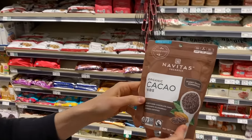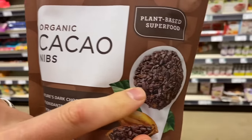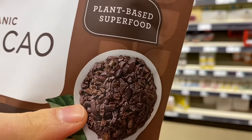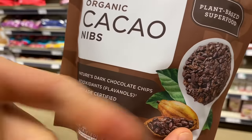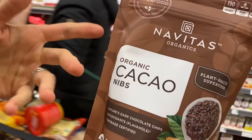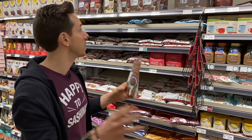This is actually cacao nibs. When you take the cocoa bean and pulverize it, this is what you get. Then you grind these into a chocolate liquor, which is almost like a liquidy paste, and then you would add sugar or milk to it. These are really good to bake with or just have as a snack. They're very bitter, but very delicious.